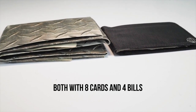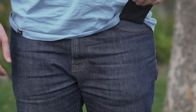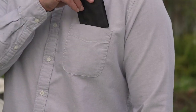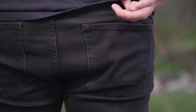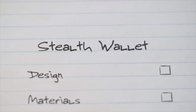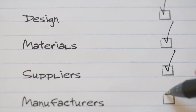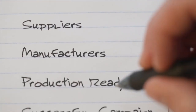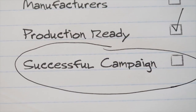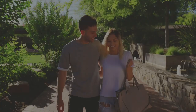Stealth Wallet is truly slim — no more ugly pocket bulges or crooked backs due to a bulky wallet. Super strong, ultra-thin, and extremely practical, Stealth Wallet is made for the modern adventurer. We've sourced all our materials from sustainable suppliers, met and chosen manufacturers, and are ready for the first production run. Please support us by backing our campaign. Join the Aero tribe and be one of the first to get the Stealth Wallet.